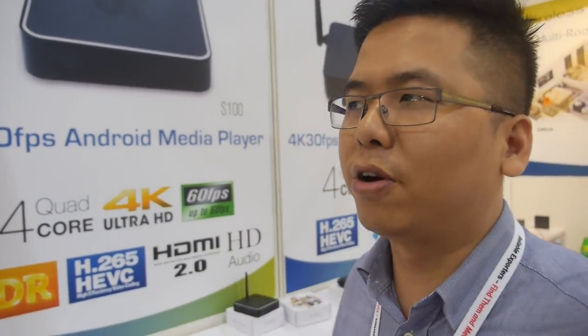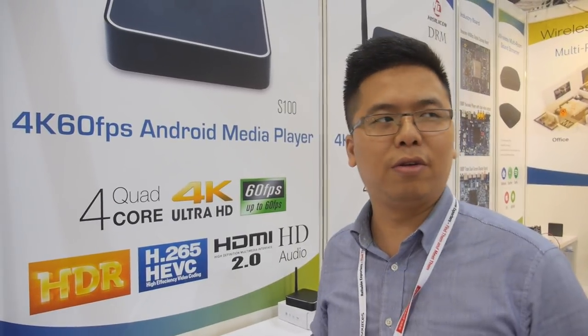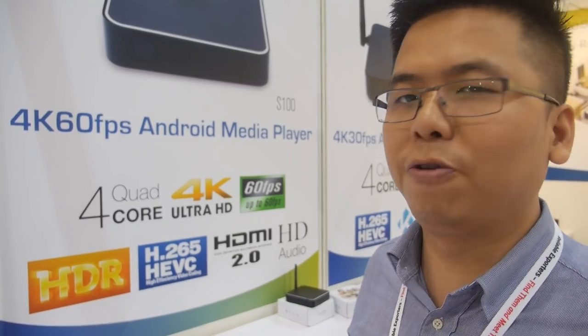The main advantages of HiSilicon are great performance at a good price point, with stability. Customers have commented that it's the best media player on Android chipsets — the picture quality, audio quality, Dolby and DTS audio support. It's really a great solution for an Android TV box.